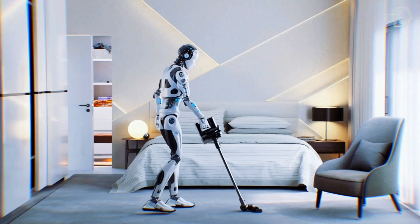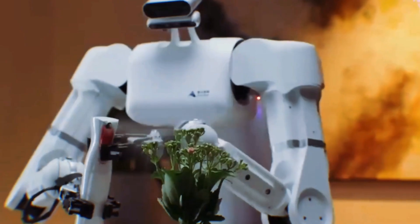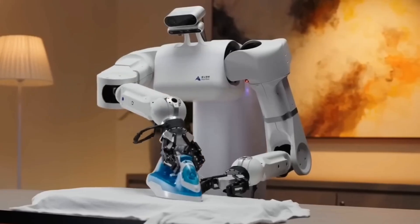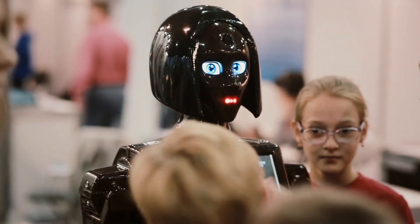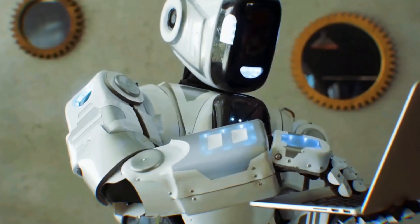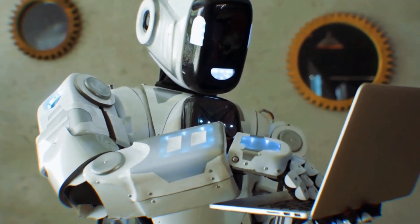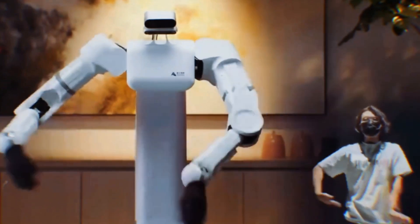There was a demo where a humanoid robot, after working all day doing tasks like watering plants, putting away dishes, and ironing clothes, would go over to an electrical outlet, pull out a cord, and plug itself in. There's no remote control involved, so it seems the robot is watching the human and copying their movements quite accurately and almost in real time.